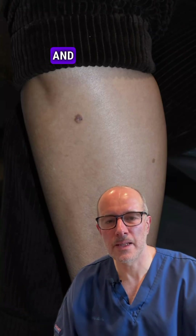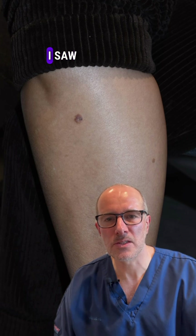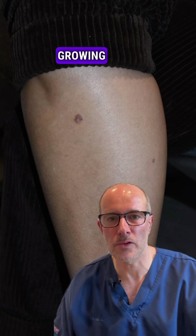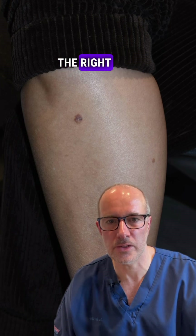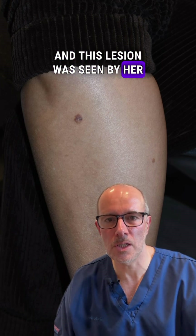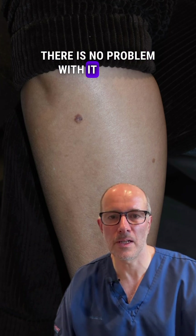Hi, I'm a dermatologist, and I'm bringing you another very interesting case today. I saw this patient the other day with this very atypical lesion growing for a few years over the right shin, and this lesion was seen by her GP, and the GP said this is a benign lesion, there is no problem with it at all.